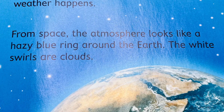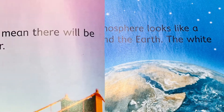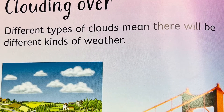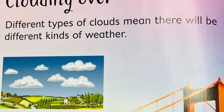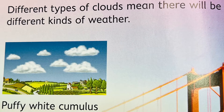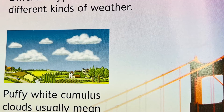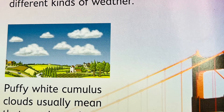The white swirls are clouds. Can you spot any clouds here? I just love clouds, STEM Buddies. Different types of clouds mean there will be different kinds of weather. Puffy, white cumulus clouds usually mean that good weather is coming.